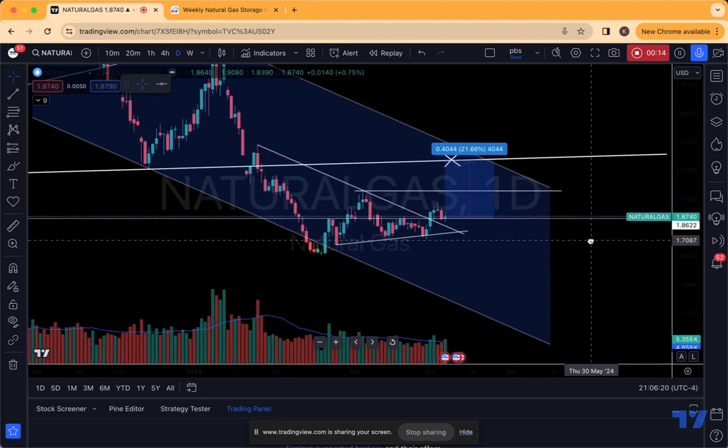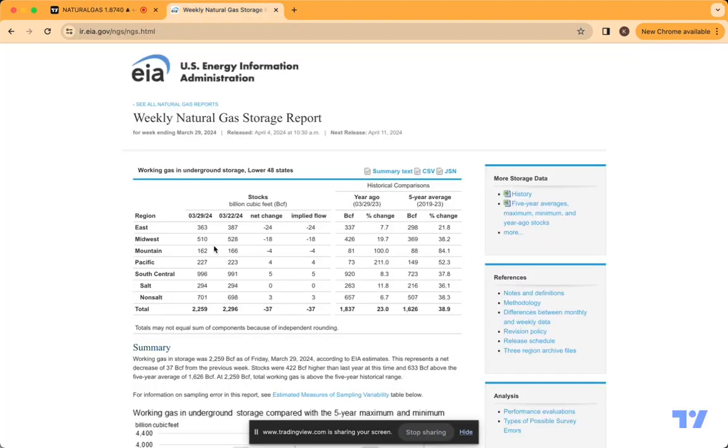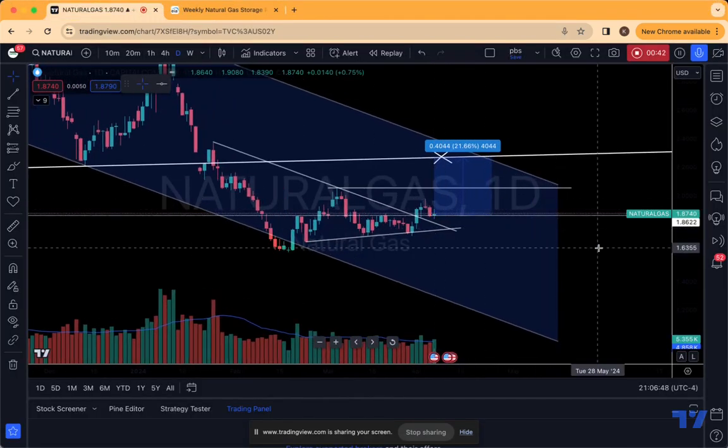A couple of important factors we're going to discuss in this video: we're going to look at this EIA report, the last natural gas inventories. The total came in at 2,259 billion cubic feet, a drawdown of roughly 37 billion. The consensus for the market was actually for a net decrease of roughly 42 billion cubic feet. However, it came in at 37 billion cubic feet, and we have seen a little bit of a market sell-off since that EIA report came out.